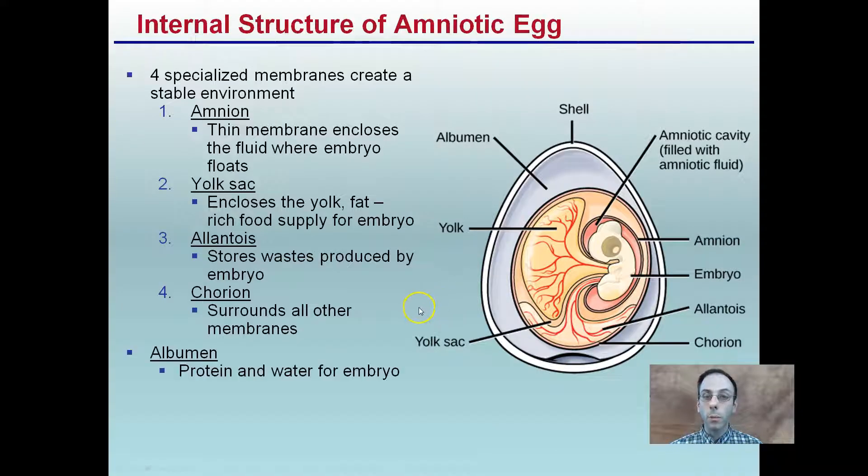Continuing with the internal structure of the amniotic egg: the amnion is the thin membrane that encloses the fluid in which the embryo floats. The yolk sac encloses the yolk — the fat-rich food supply for the embryo. The allantois stores water produced by the embryo. The chorion surrounds all other membranes. Albumin is the protein and water supply for the embryo — this is what makes eggs very nutritious and why many people eat them, as they contain a lot of protein, assuming the eggs weren't fertilized.